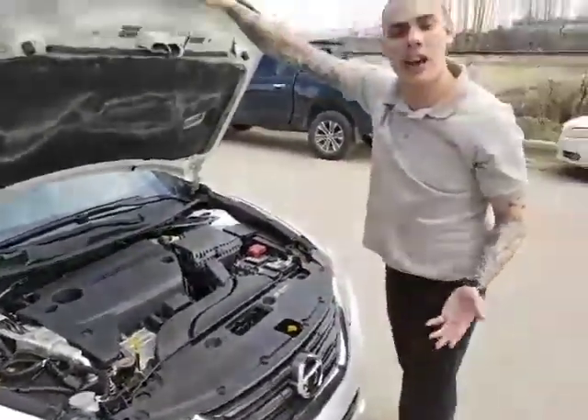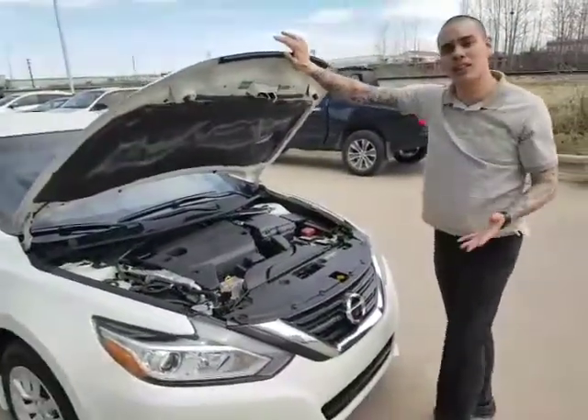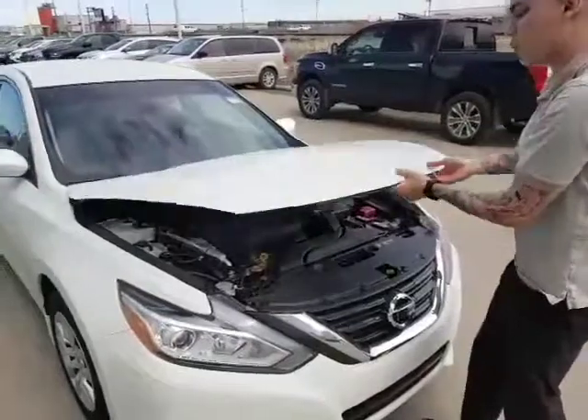As I mentioned, I drove it all the way to Vancouver. It has that same CVT transmission, giving you smooth acceleration, more power, and better fuel efficiency. Everything is very easily accessible under the hood.